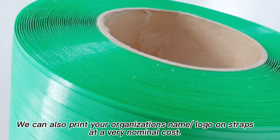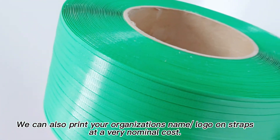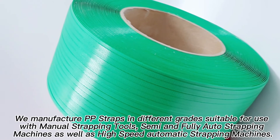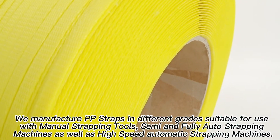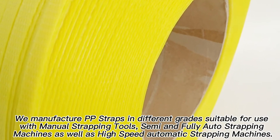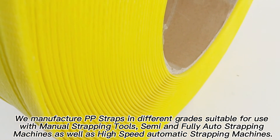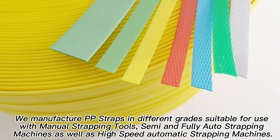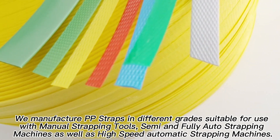We can also print your organization's name and logo on straps at a very nominal cost. We manufacture PP straps in different grades suitable for use with manual strapping tools, semi and fully auto strapping machines, as well as high-speed automatic strapping machines.